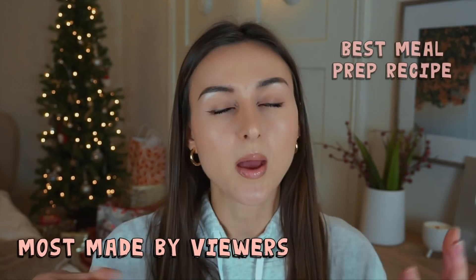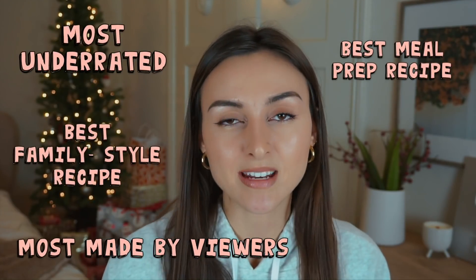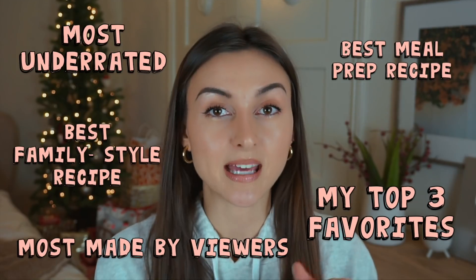Welcome to my 2020 recipe roundup! I chose some categories like most made by viewers, most underrated, and at the end I'm going to show you my favorite starter, main, and dessert of my 2020 recipes. I really hope this video gives you some good meal ideas — all the recipes are going to be linked below.